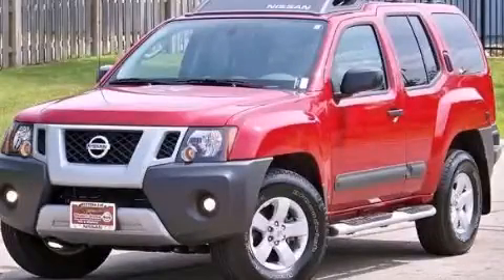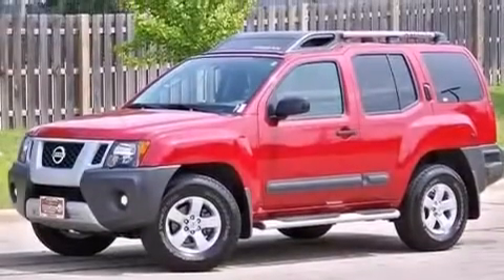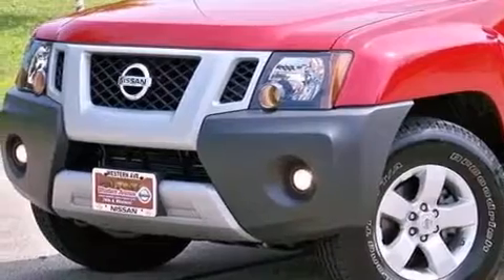This is a 2011 Nissan Xterra — a vehicle ready to take you anywhere. It has a 4.0-liter six-cylinder engine and an automatic transmission.